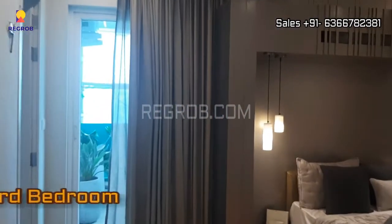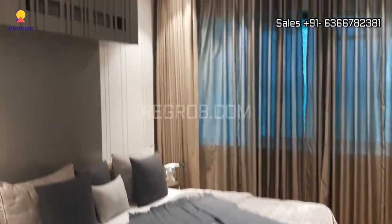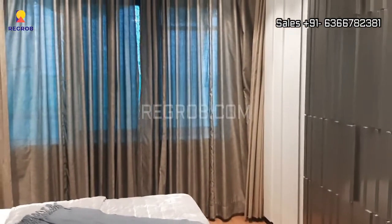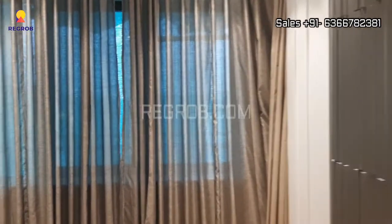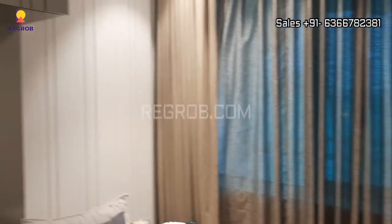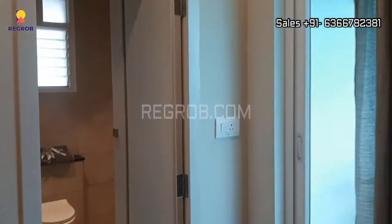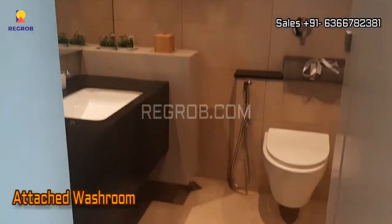Now let's have a look at the third bedroom. So this is the spacious one. The room is finely crafted and has a big size window, so that the maximum amount of sunlight and air can enter every corner of the room. And the room comes with an attached washroom.